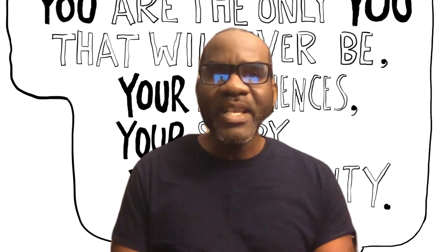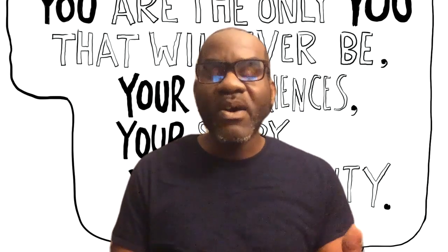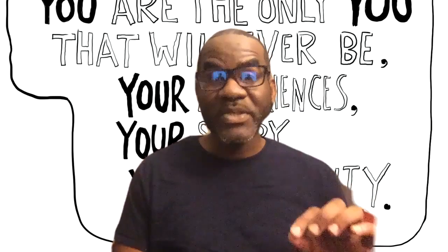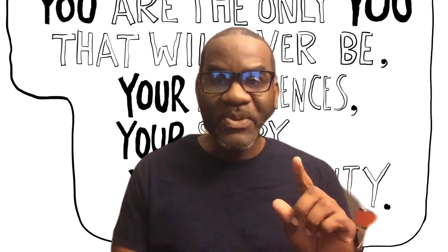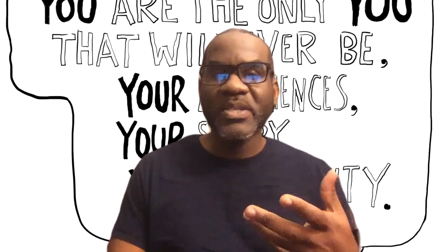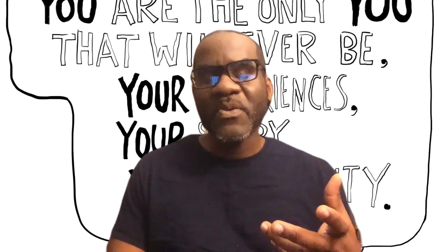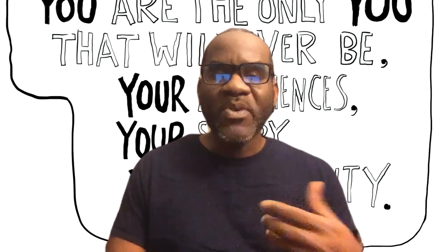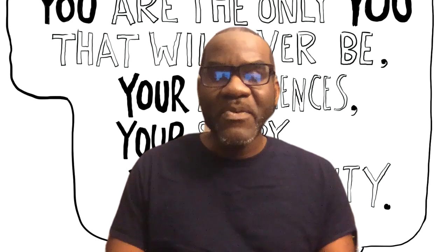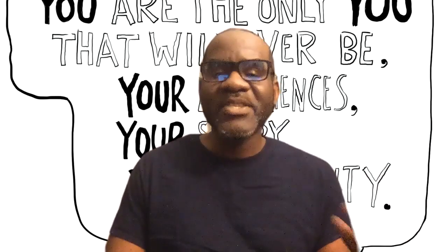I'll end my broadcast here by sharing a quote that is, conveniently enough, behind me. As educators, keep in mind that you are the only you that will ever be — your experiences, your story, your diversity. All that you can muster up to give your students at this particular time is not going to go to waste. They are ready, and they need us during this time in order to get through it, until we are able to get back to a more traditional classroom routine. I hope something I've said was encouraging, insightful, or made you think. Good luck as you go forward doing what's best for your students — because at the end of the day, that's who we're here for. Take care.